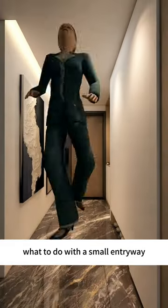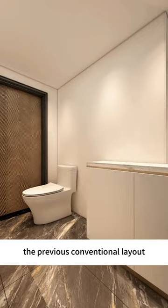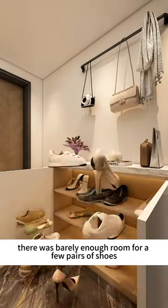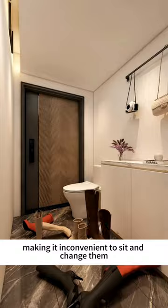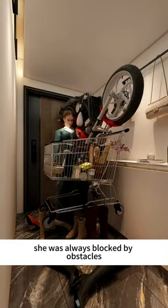What to do with a small entryway? With only 250 millimeters of space on the side, the previous conventional layout resulted in a constantly messy home. There was barely enough room for a few pairs of shoes, making it inconvenient to sit and change them. Whenever the wife returned from shopping, she was always blocked by obstacles.